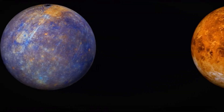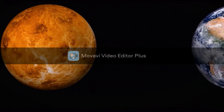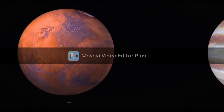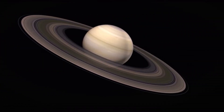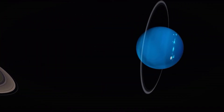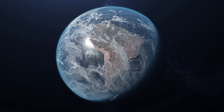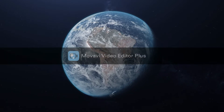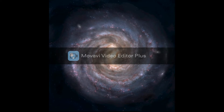The solar system comprises eight planets, approximately 170 natural planetary satellites, and countless asteroids, meteorites, and comets. The solar system is situated within the Orion-Cygnus arm of the Milky Way galaxy. Alpha Centauri — made up of the stars Proxima Centauri, Alpha Centauri A, and Alpha Centauri B — is the closest star system to the solar system.